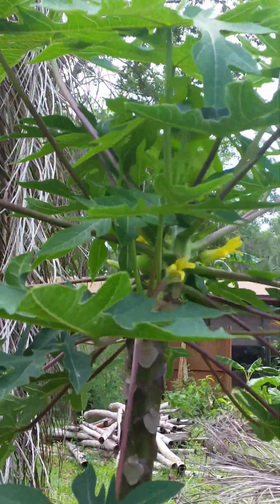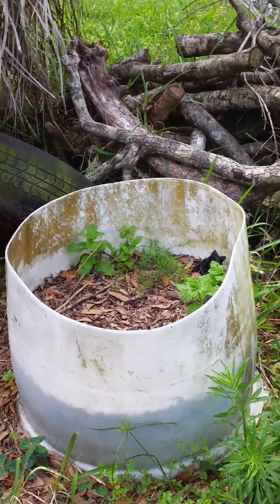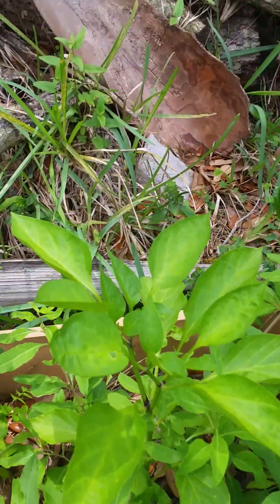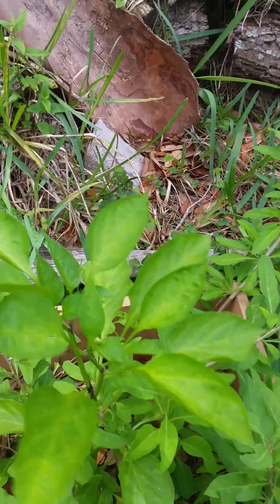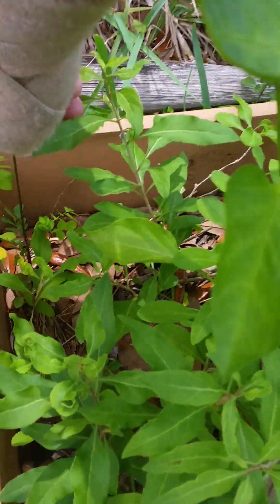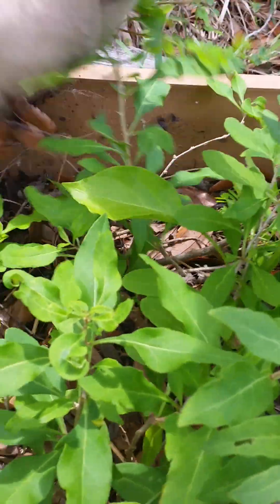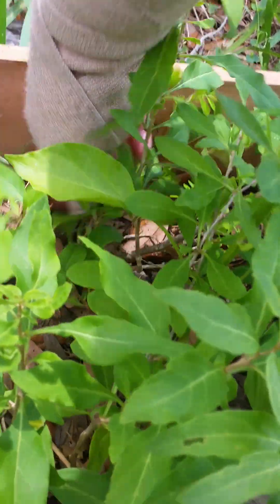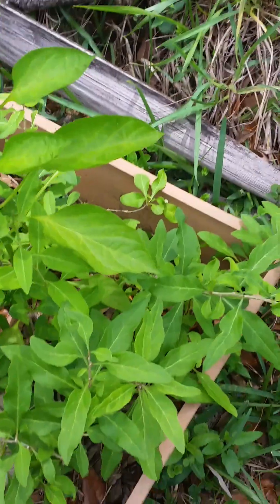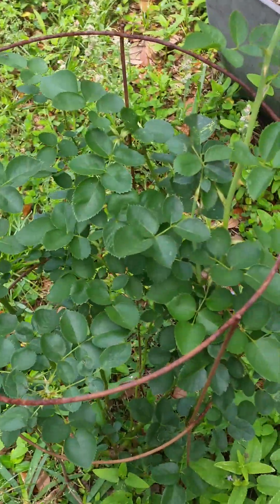That's the papaya tree again. Asparagus isn't doing so hot but it is still there. I think this is a sweet pepper. And that is the goji berry — looking better than it ever has in its life. And there's the bo's bush.